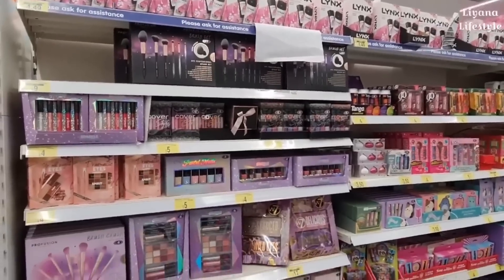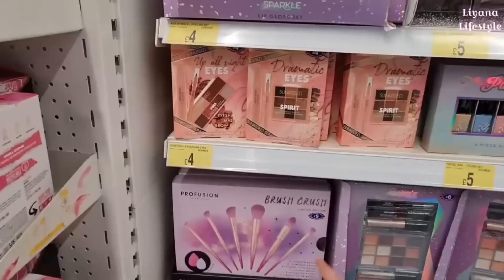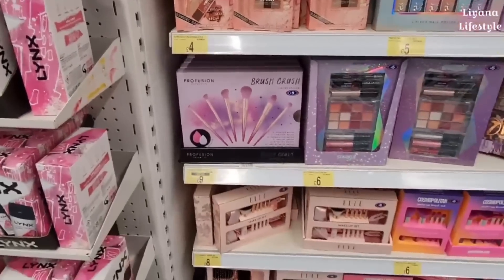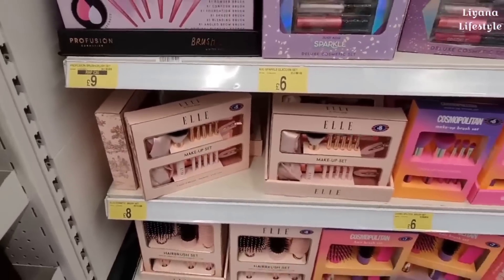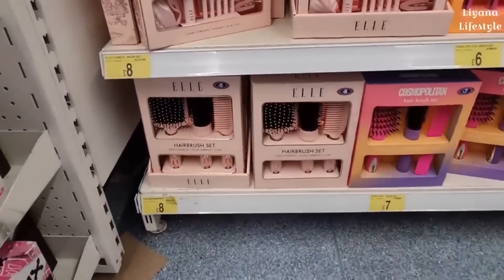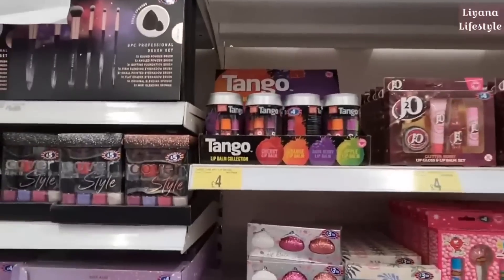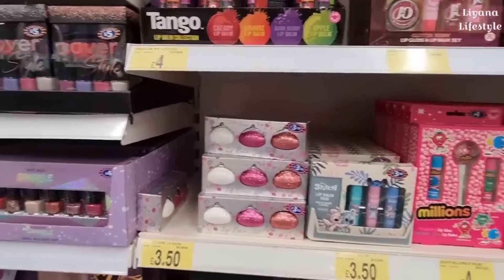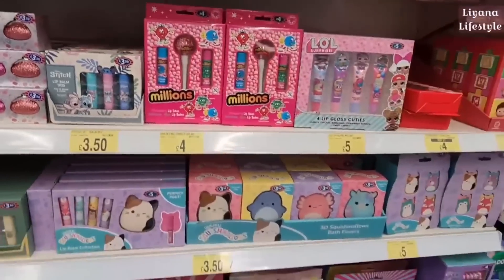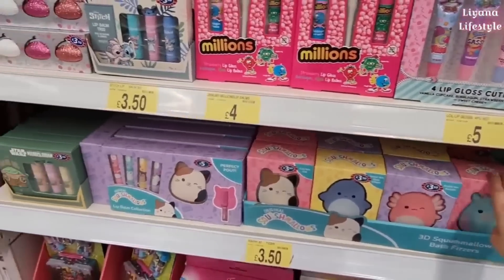They also have all of the makeup gifts out. This is a nice brush set for £9. This is new this year — really like that, £8, such a good price. And then a hairbrush set for the same price. Tango lip balms — all of that for £4. You've got these in little purses. Millions. And these are new this year — Squishmallows bath fizzers.